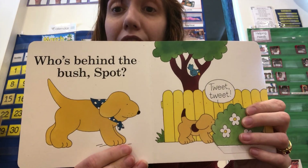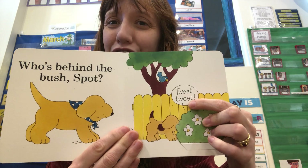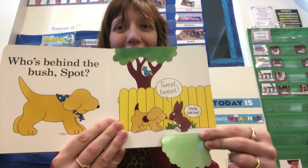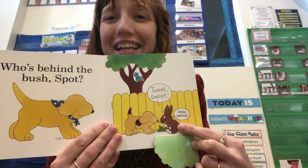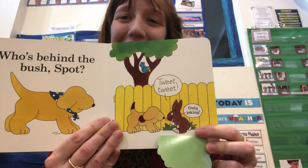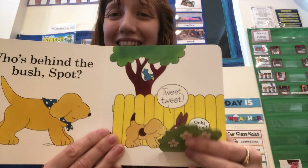Who's behind the bush, Spot? Tweet, tweet! What animal is behind the bush? Is it a bird? No! Wait a second — that's a bunny! The bunny said, "Only kidding!" Bunnies don't say tweet tweet — they go hop, hop, hop! Silly bunny!